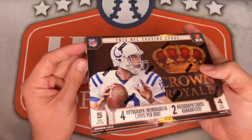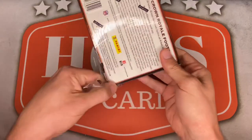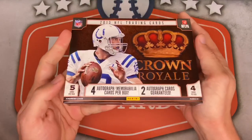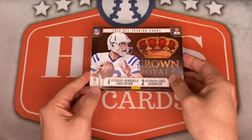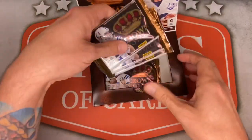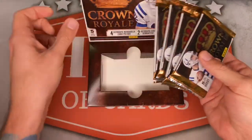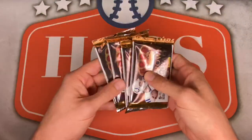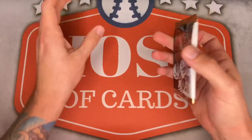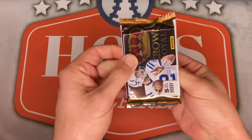I actually have ripped open a box of this before — it was off camera, before the channel started. These were only going for about 30 bucks back in 2019. It's a nice presentation, really slick, cool box — Andrew Luck on the front. There are our four packs, no idea on order, it doesn't really matter, they're all gonna have hits in there. Pack number one — come on Kelsey!